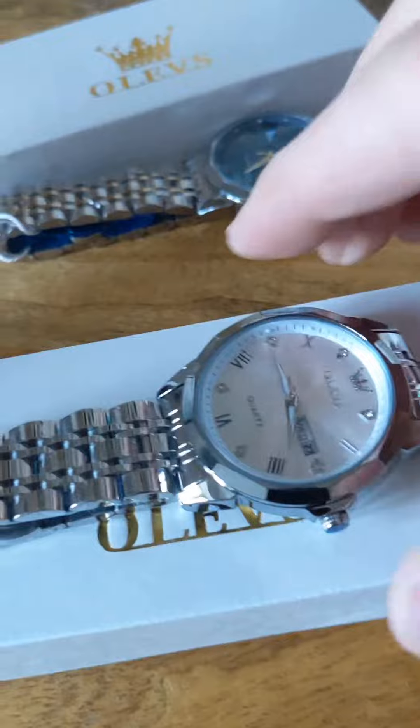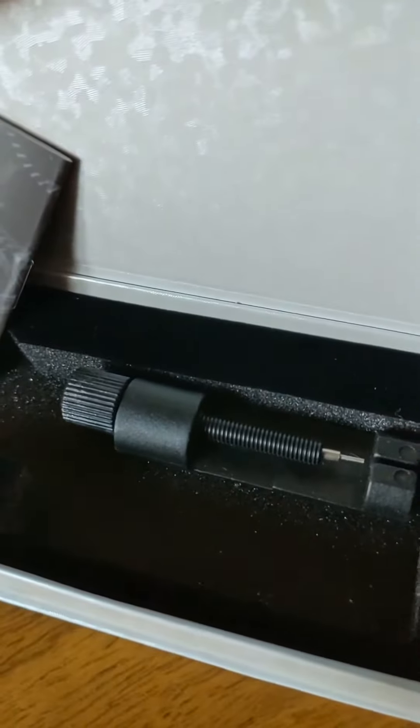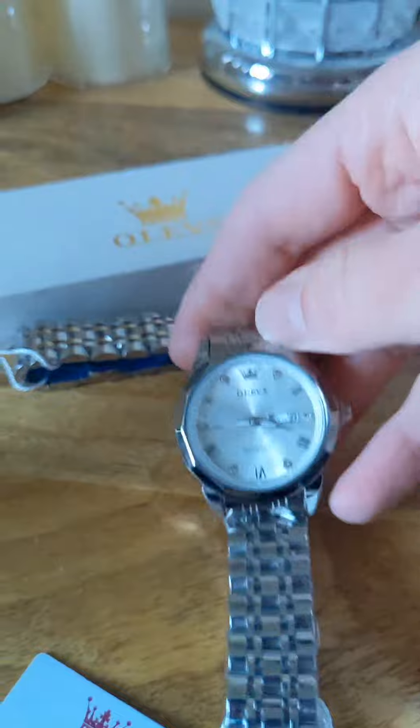They come in these cases and included you get a little manual, but you also get this little tool down here. So if it comes and it's too big for you or too small, you can simply remove or add links.